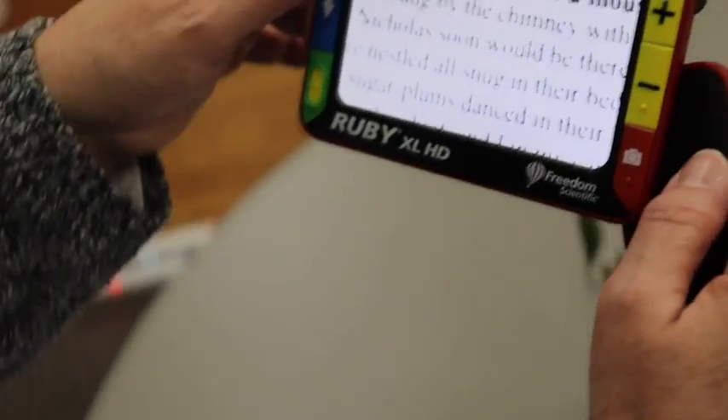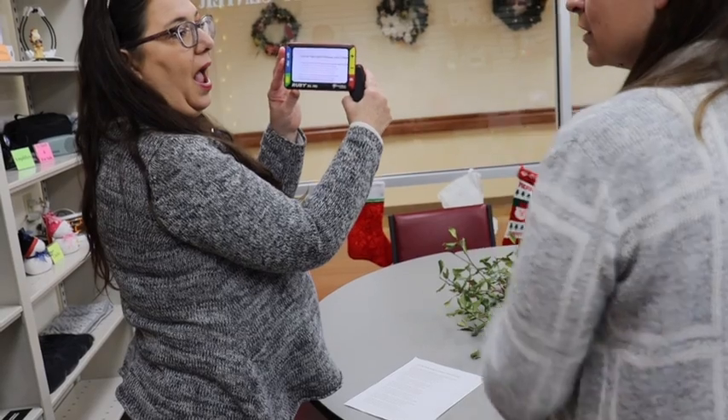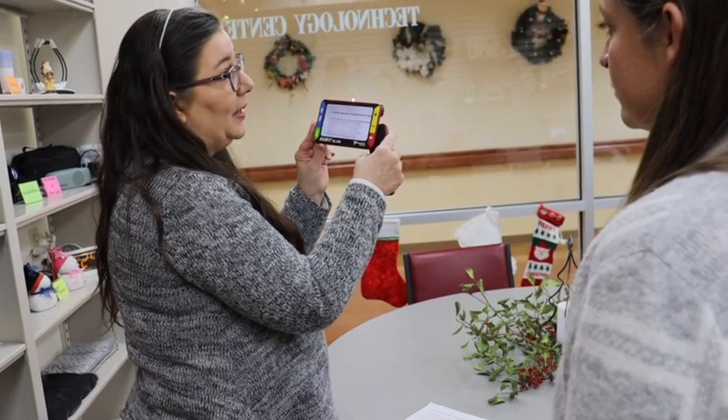Think about if you're in the grocery store looking at the side of a package and how tiny that writing is — you can always snap a quick little picture, take it right up to you, and then you can see exactly what it says. That's cool — this is Ruby, I like it!